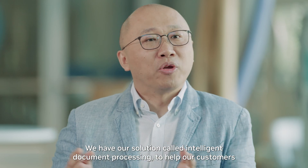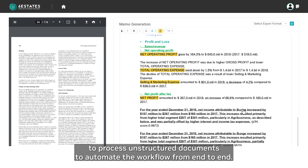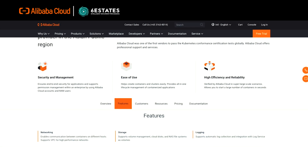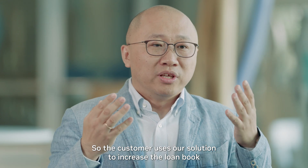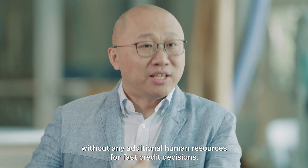One of our solutions is called Intelligent Document Processing, to help our customers process unstructured documents and automate the workflow from end-to-end. We also have another solution called Fast Lender Workflow Automation, which helps customers increase the loan book without any additional human resource, enabling fast credit decisions.